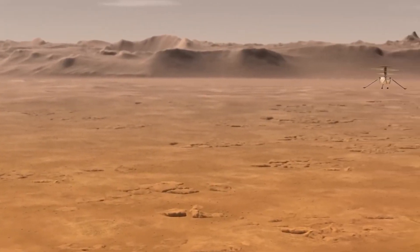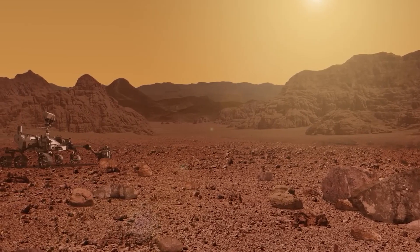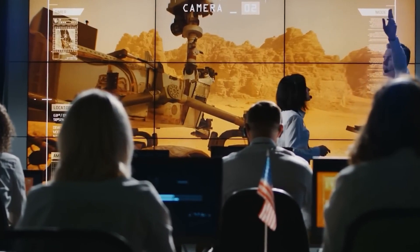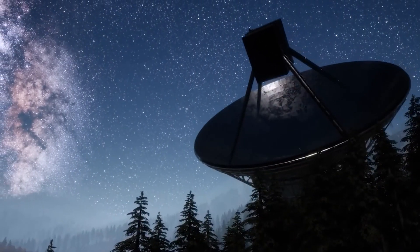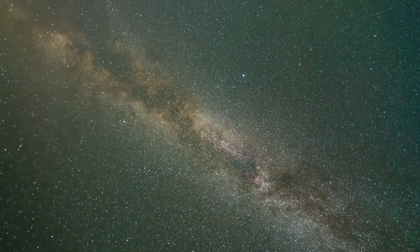The future of space exploration is looking up — or rather, flying up. NASA's successful development of the Ingenuity Mars helicopter has opened up a whole new realm of possibilities for planetary exploration. From scouting out difficult-to-reach areas like caves and canyons to serving as a guide for rovers, the small but mighty helicopter has proven its worth on the Red Planet. Scientists at the Jet Propulsion Laboratory have proposed a more ambitious project called the Mars Science Helicopter, which could explore the planet's rocky southern highlands and help unlock the secrets of Mars' ancient past. And who knows — perhaps one day, astronauts on Mars could even be transported via helicopter, allowing them to cover greater distances and reach areas that would otherwise be impossible to access.